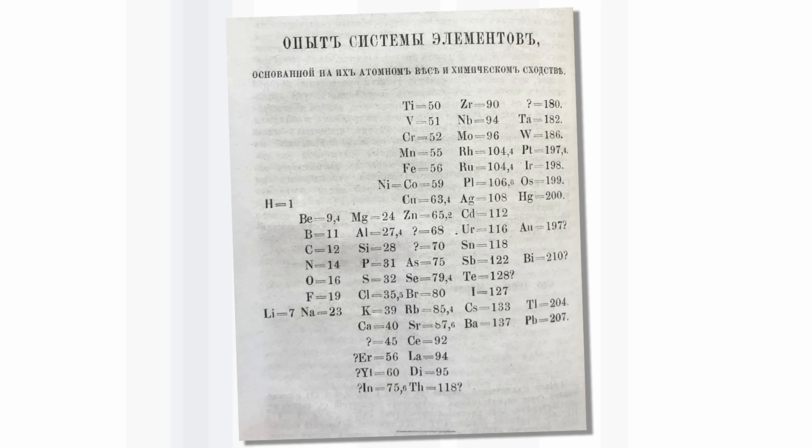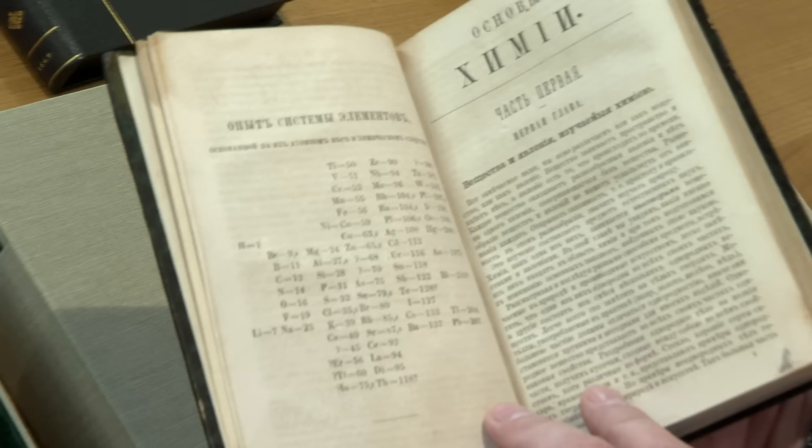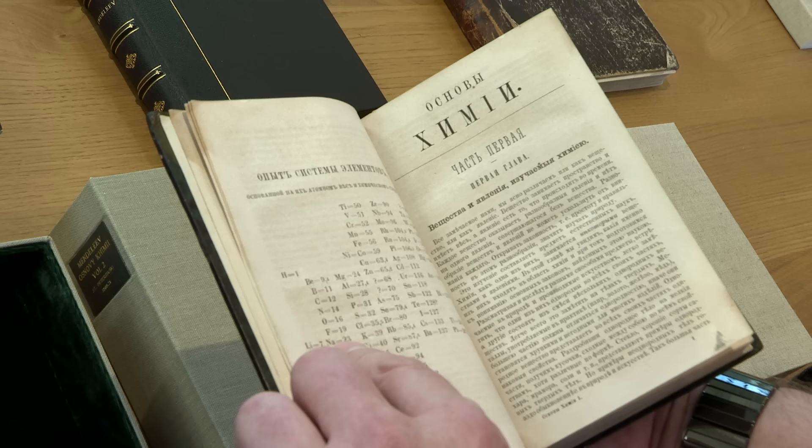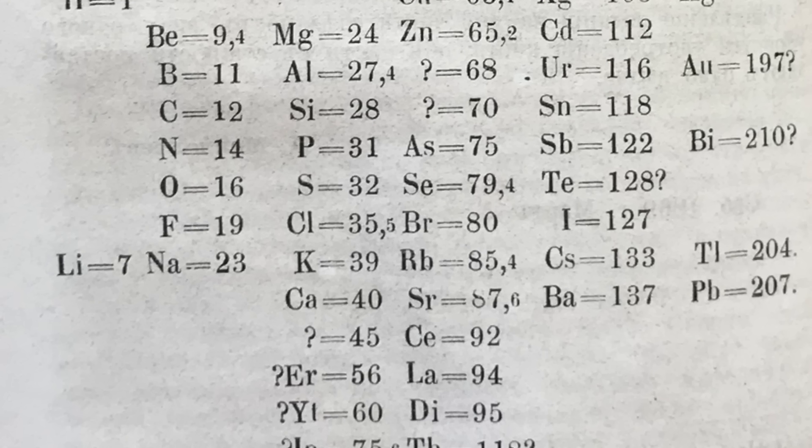It's based on atomic weight and chemical properties — a system of the chemical elements. The immediately noticeable thing is it's the wrong way round from our modern periodic table. Mendeleev has arranged his groups horizontally. We see lithium, sodium, potassium, rubidium, cesium. Now he's got this one wrong — he's got a few wrong.